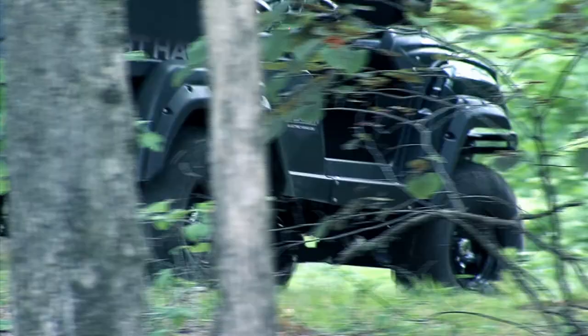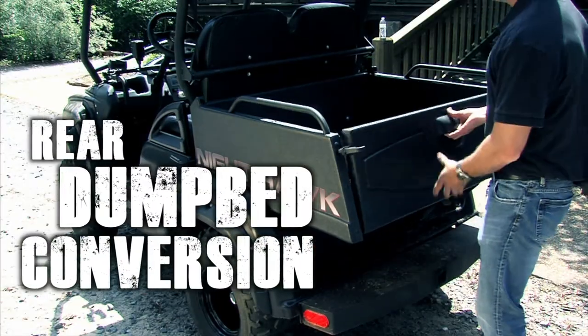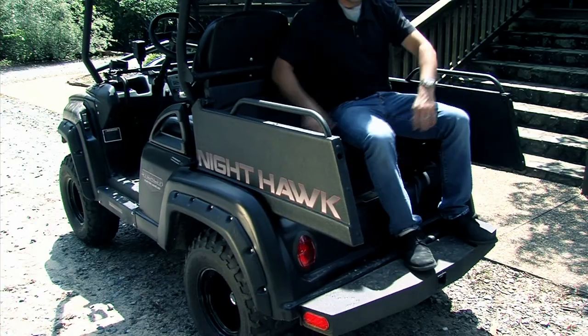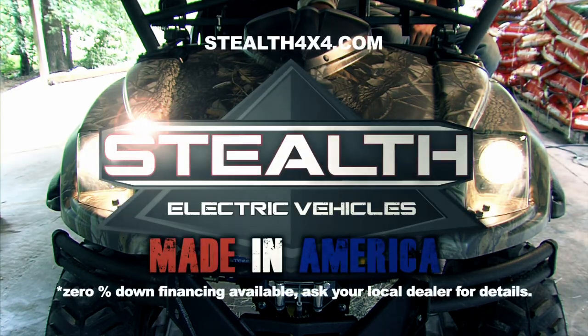When the engine is running in gas, our charge booster mode helps recharge the batteries. And with our rear dump bed conversion, you will have more than enough storage and seating. The Stealth Edge. You don't have to choose when you have the best of both worlds.